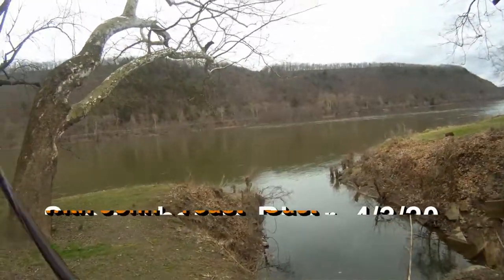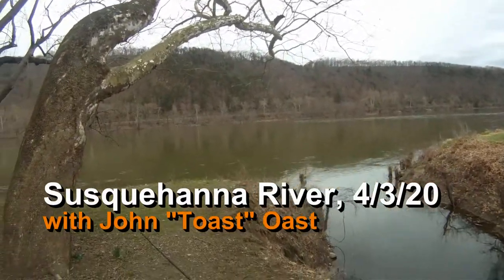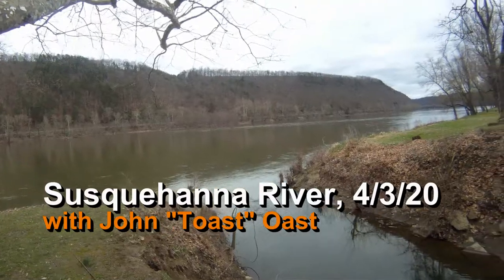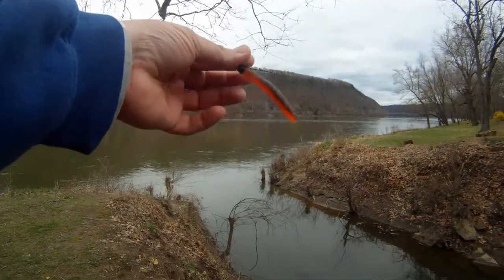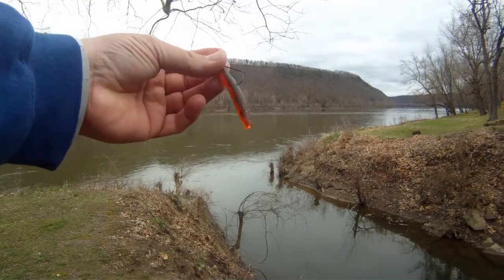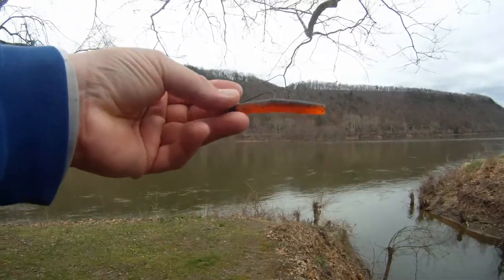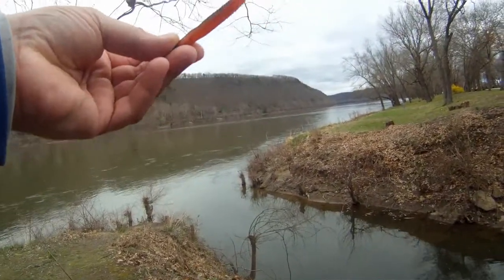Hey guys! Toast again with Fish Yacker. It's Friday, April 3rd, in the evening, a little before sunset. It's only about 46 degrees out right now — kind of chilly, a little bit of breeze, trying to drizzle. And I'm throwing that same Z-Man Ned Rig. Again, if you're looking at the color pattern on this, it's a green-pumpkin-orange combination. But I'm gonna be able to pick something out of here. Let's find out.